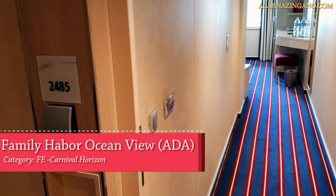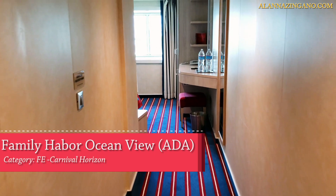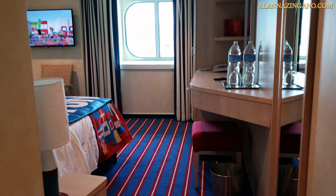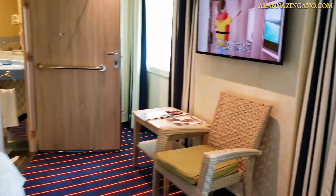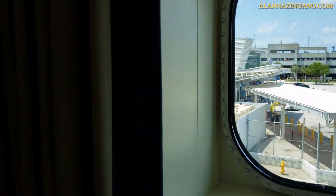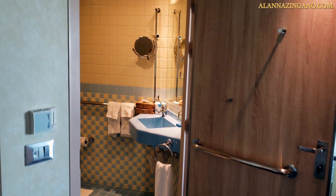Let's dive into the room and take a look at this Family Harbor Ocean View ADA cabin, category FE. Walking on in, we have a bit of a hallway almost. Inside here the bed is at an angle, and with the ocean view this is the current view while we're in port — so it's just the Port of Miami currently.